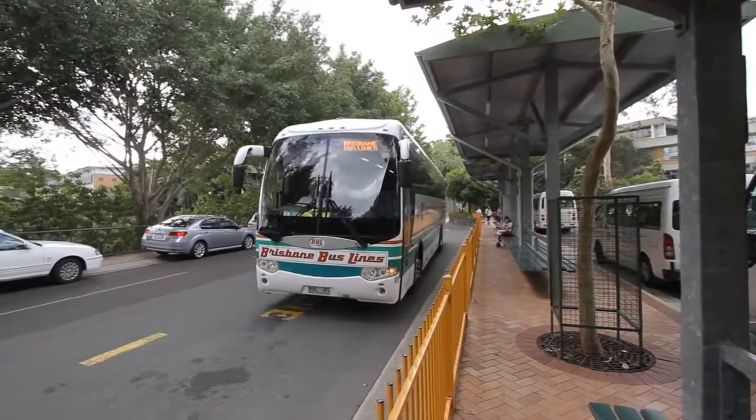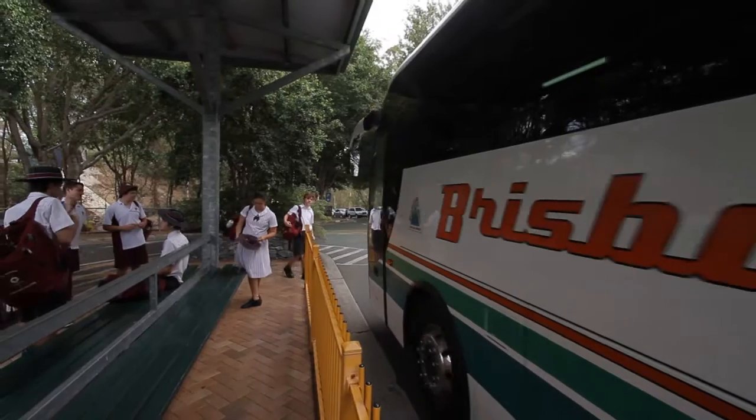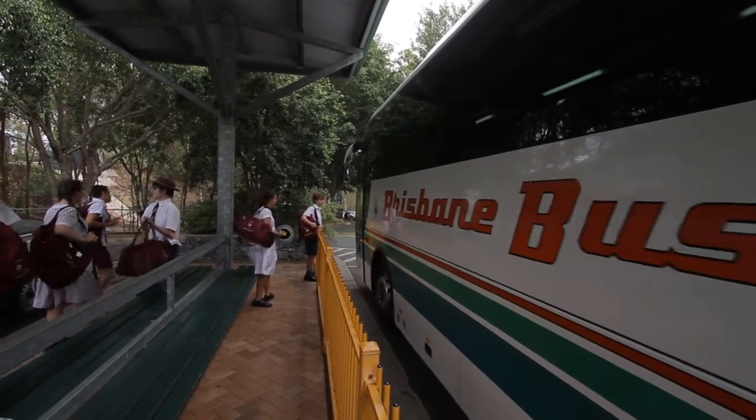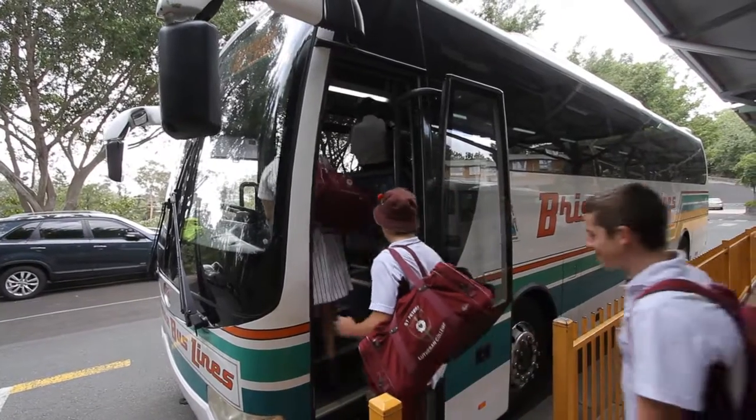The college's bus interchange is conveniently located on site between the junior high and senior school precincts, so your child arrives and departs on the bus within the school grounds.